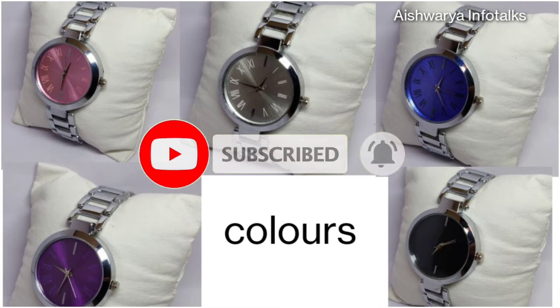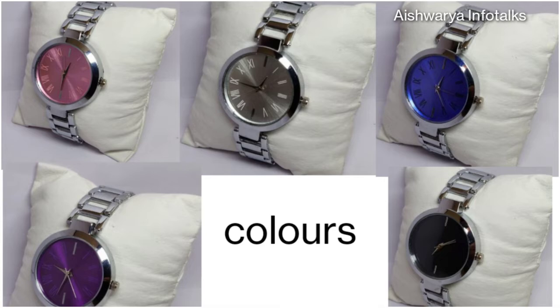Here are the available colors: pink, grey, blue, purple, and black. I will see you in the next video.